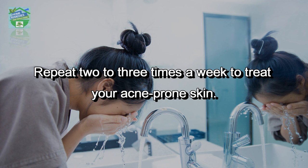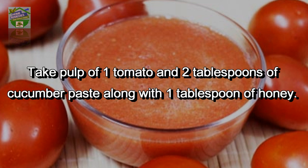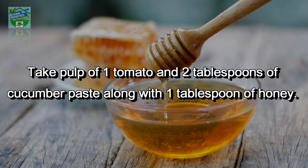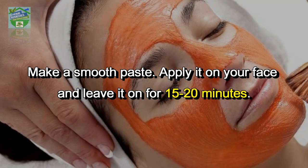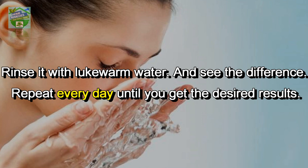To brighten skin and remove skin irritation, take the pulp of 1 tomato and 2 tablespoons of cucumber paste along with 1 tablespoon of honey. Make a smooth paste, apply it on your face, and leave it on for 15 to 20 minutes. Rinse with lukewarm water and repeat every day until you get the desired results.